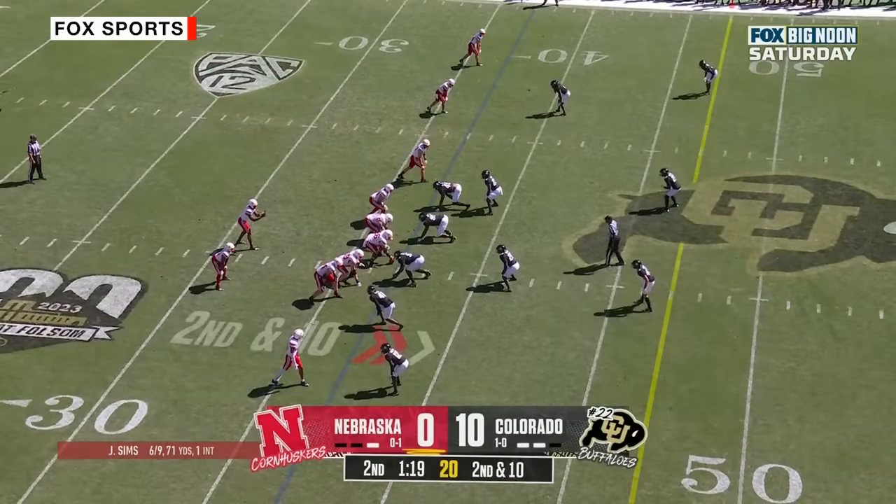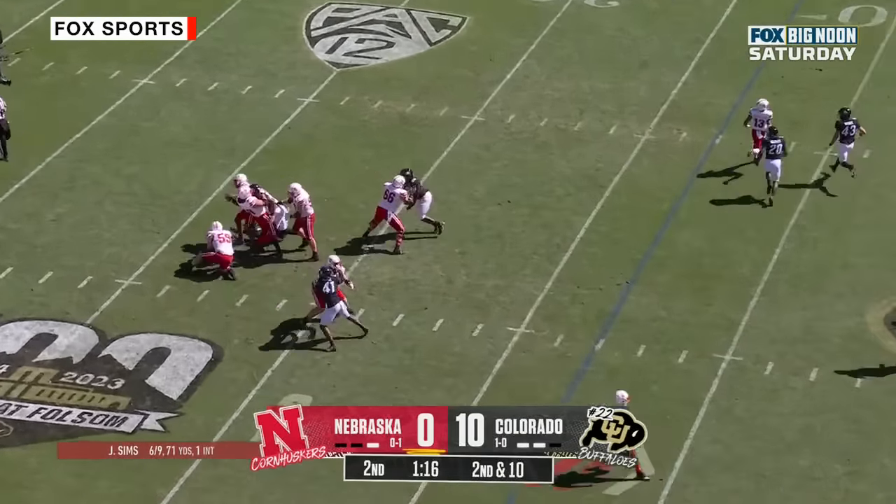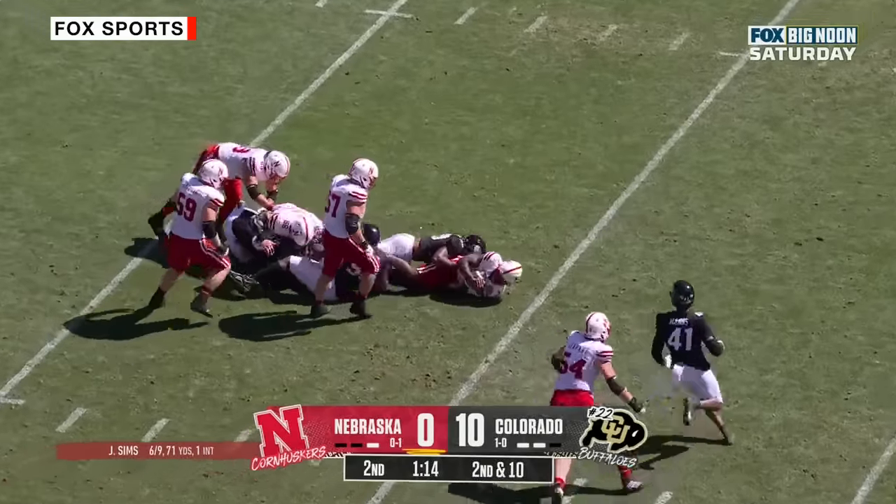That'll make it second down and 10 at the 37, with a minute and 19 to go in the first half. Sims in trouble — and Jeff Sims is sacked.